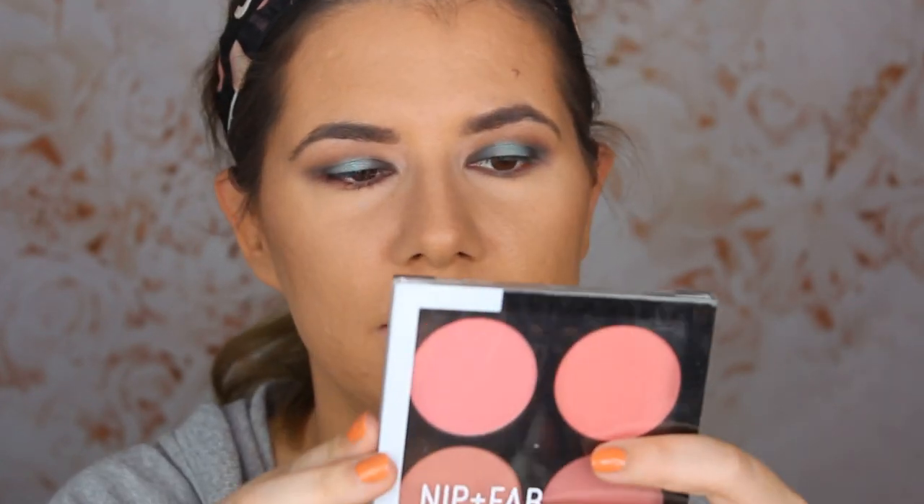Time for blush! I got the 'Blusher Palette No. 1.' I think they have a deeper version with richer shades for deeper skin tones, which is amazing. Using my blush brush and going into one of the shades — they're not intensely pigmented but I love how easy they are to build up to exactly the intensity you want. You don't have to worry about picking up too much at once. I'm really into blushy cheeks right now and this makeup is so good.